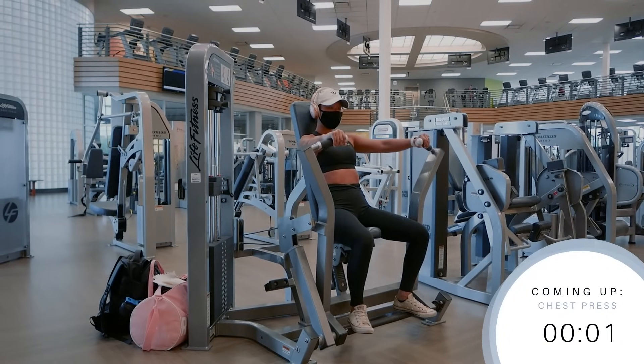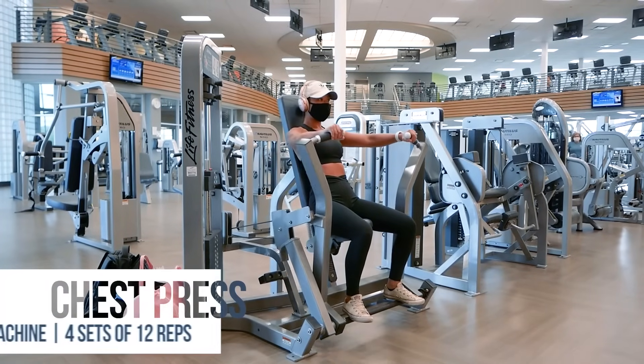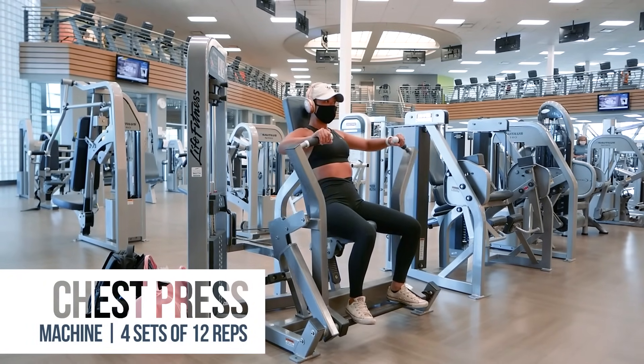Let's get ready to start on the chest press machine in 3, 2, 1. We'll be doing 12 reps for 4 sets. As you push the handles away from you, exhale, and as you bring them back towards you, inhale.